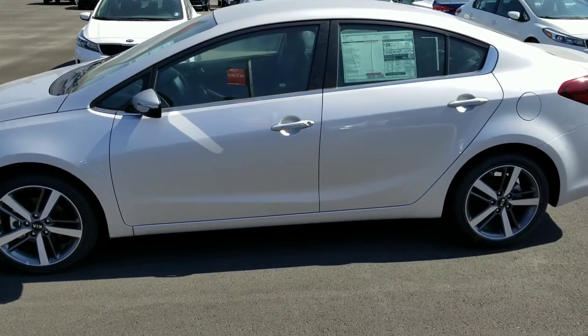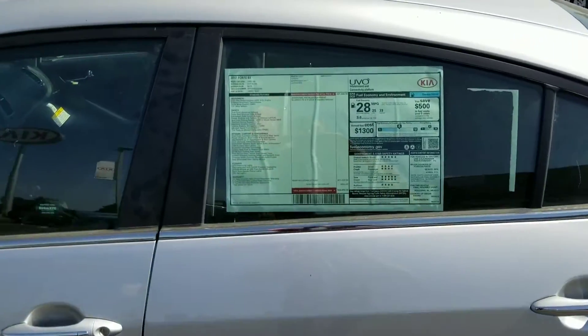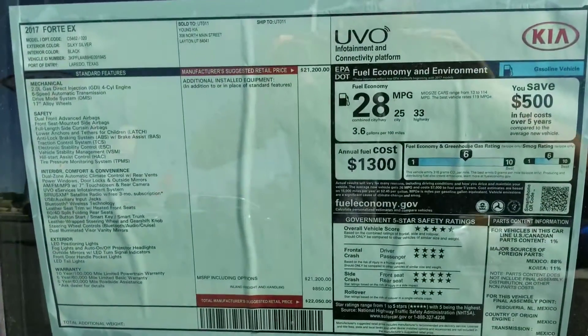Hi, this is Josh over at YoungKia. I wanted to show you a VIP video of the 2017 Kia Forte. Here's the sticker on it for you.